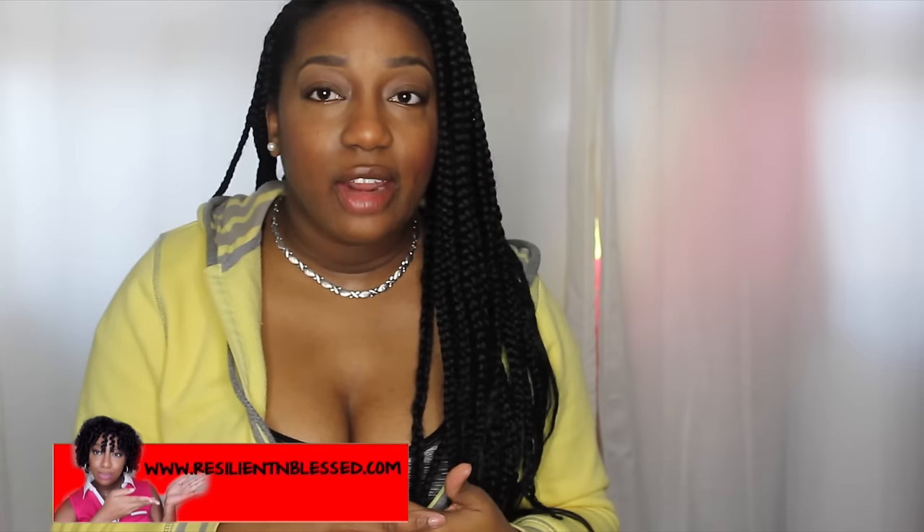Hey guys, how are you all doing? Welcome back to another one of my favorites. I know it's been a while — please excuse my voice, I am feeling a little bit under the weather. In the beauty category, I just have a few things.